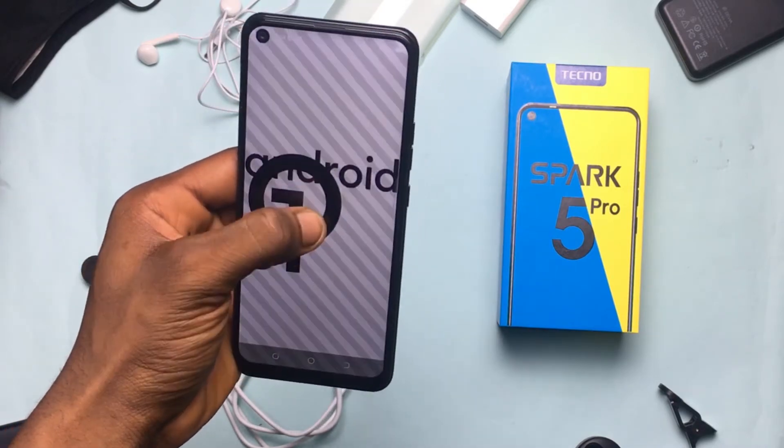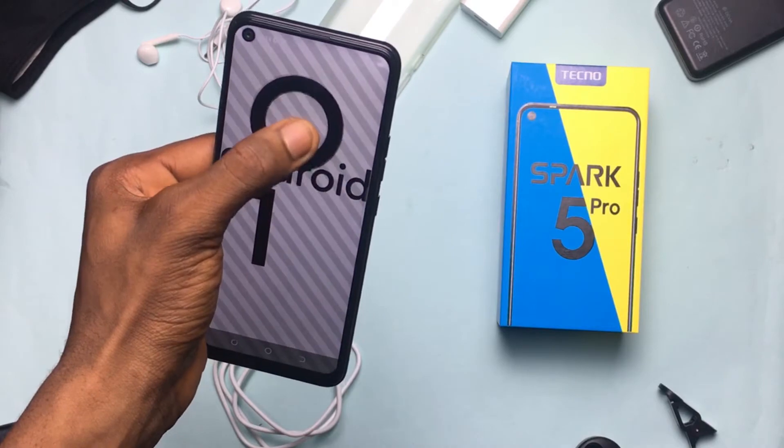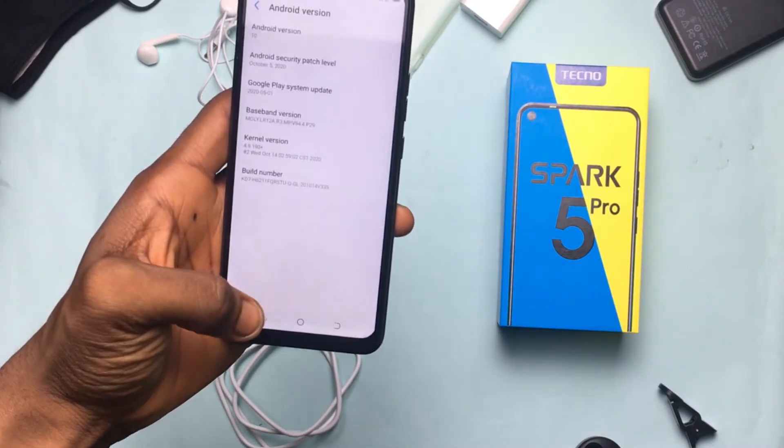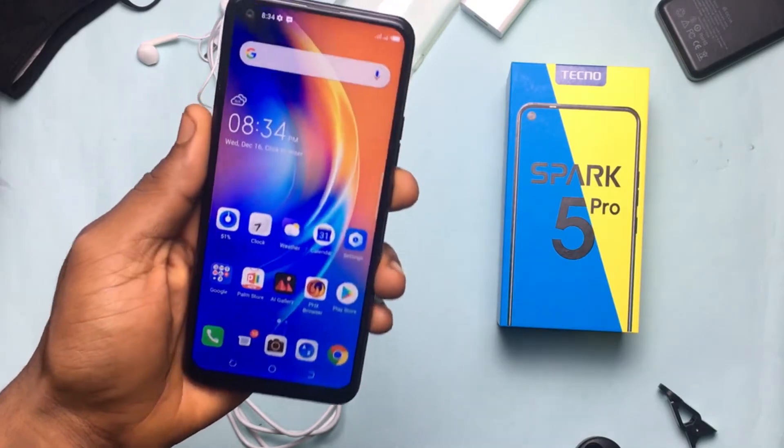One thing to note is that it runs Android 10, and the downside is that it will not be getting any other software updates. As it comes with Android 10, it's going to die with Android 10. Sadly.